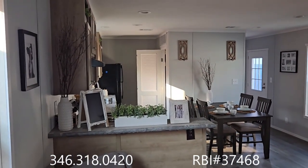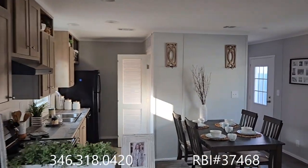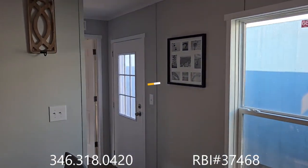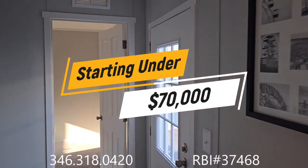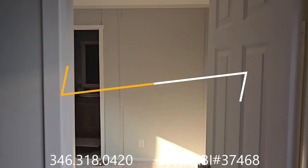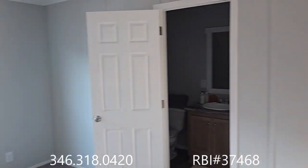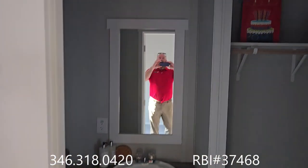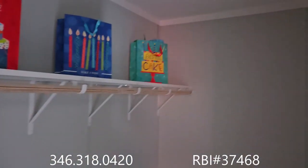We are in the Acorn single wide, also known as the AS267, also known as the Colt — C-O-L-T, nothing weird about it. This is a two-bedroom, two-bath single wide by Oak Creek Homes. It's beautiful and functional.